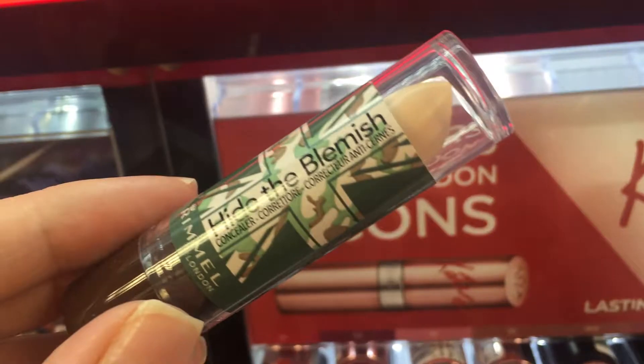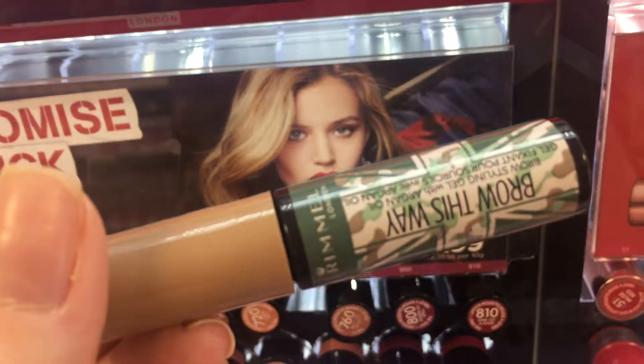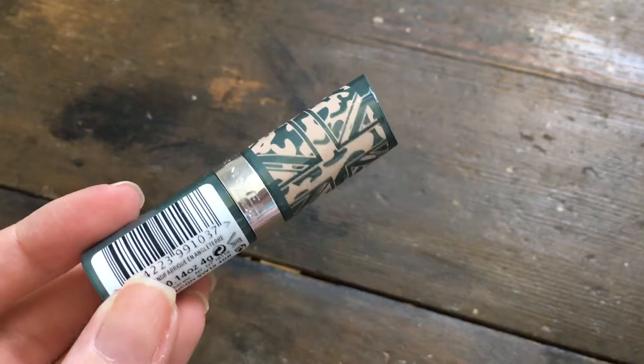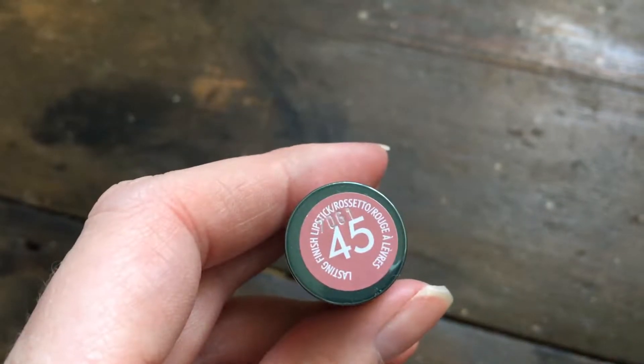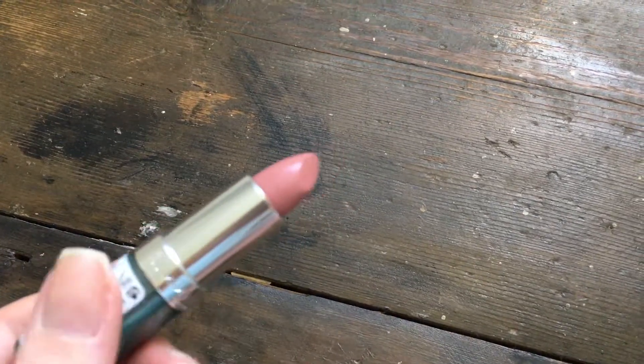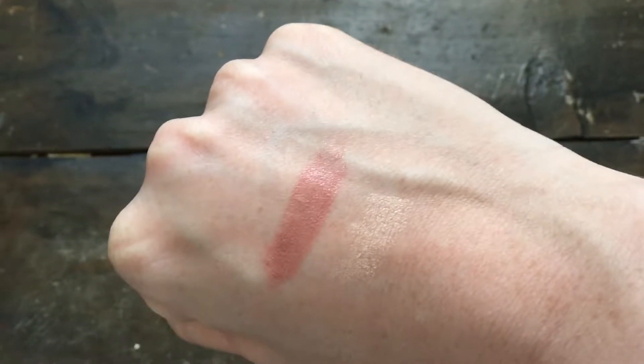I got the lipstick from the collection because it was a pale nude, which I love. This is shade 45 — it's one of their lasting finish lipsticks and it doesn't have a name, but it was basically the lipstick designed for the collection. I really like Rimmel lipsticks; I think they're some of the best on the high street. It's really moisturising and nourishing on the lips and opaque in one swipe. This retails for around £5.49 — I'll put all of the prices for the entire collection down below.